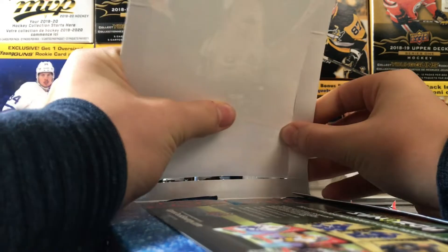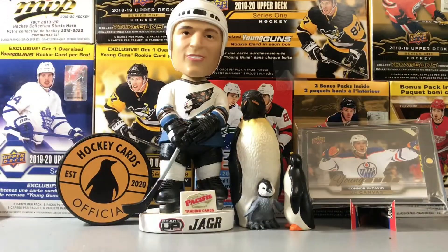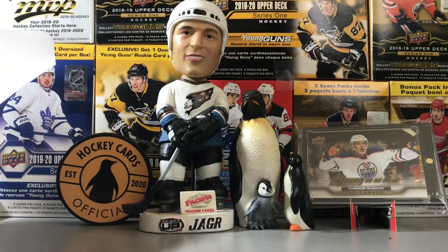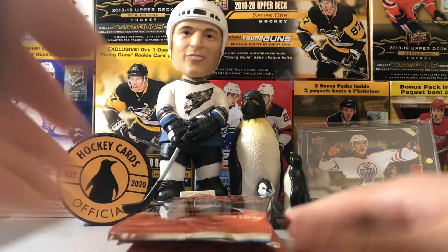Let's get out the packs. We got the advertisement — it's pretty cool, we've only got Sitting Synergy on the advertisement, so definitely a different design this year. I like it — very creative, very cool by Upper Deck.